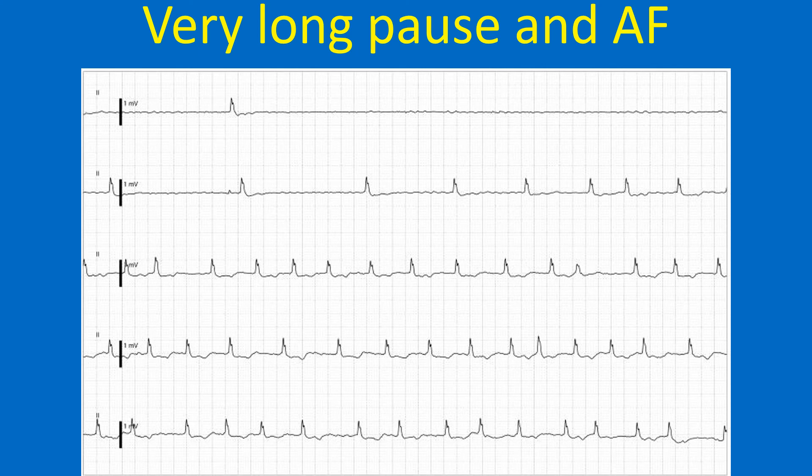Overall, this suits a diagnosis of tachybrady syndrome and warrants a permanent pacemaker, provided an irreversible cause can be excluded. Capturing such a record obviates the need for Holter monitoring in this case. Long-term anticoagulation has to be considered if the CHADS2 score is high.